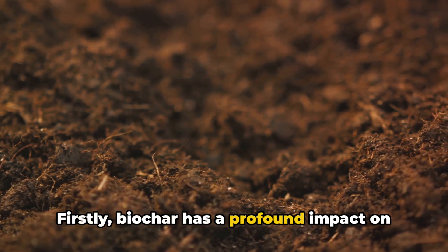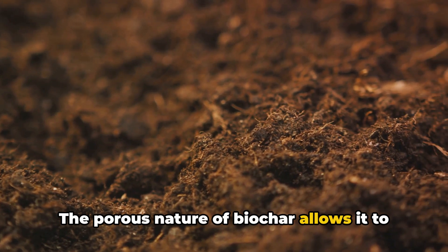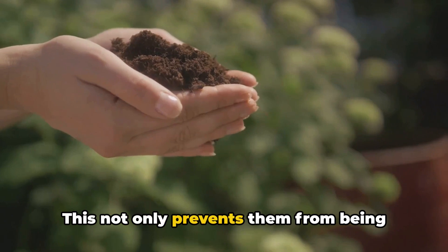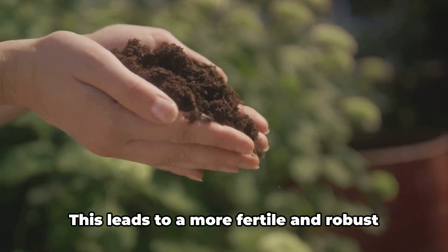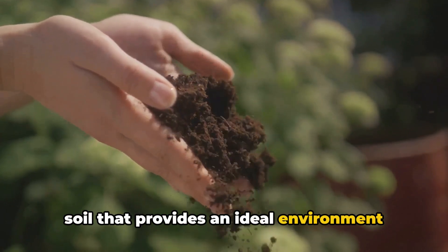Firstly, biochar has a profound impact on soil structure. The porous nature of biochar allows it to serve as a sort of soil sponge, soaking up nutrients and water. This not only prevents them from being washed away, but also keeps them readily available for plants. This leads to a more fertile and robust soil that provides an ideal environment for plant growth.